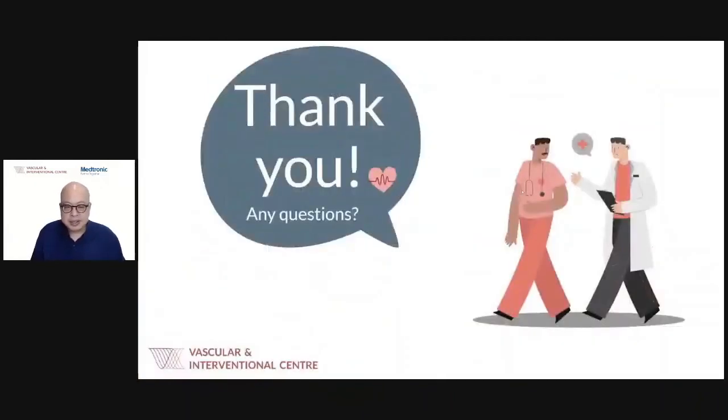There will be a Q&A session after this, so please feel free to ask questions and we'll do our best to answer them. Thank you.